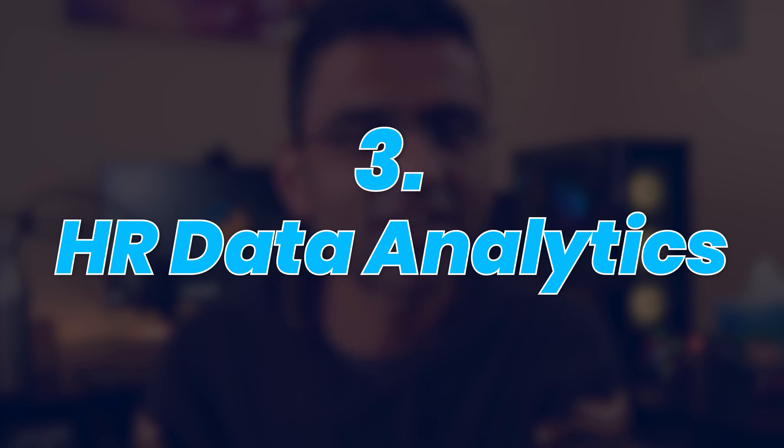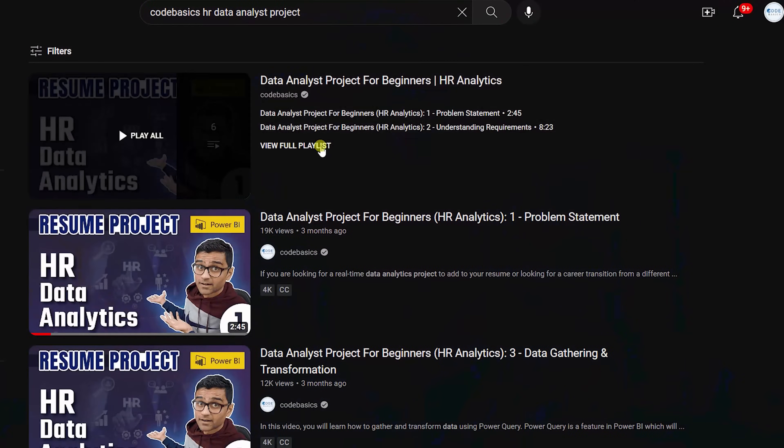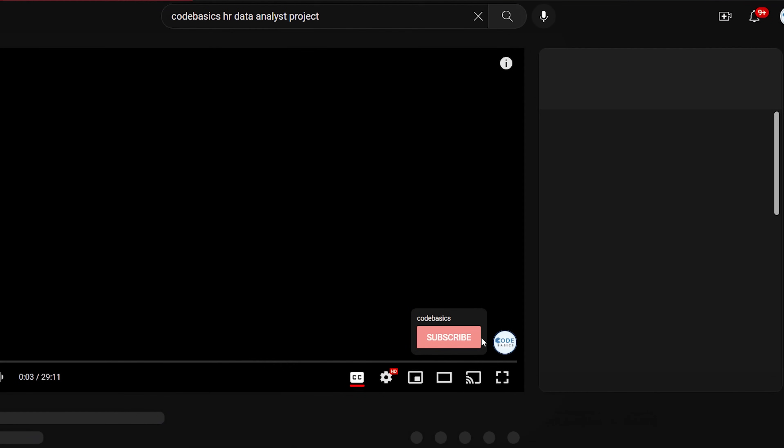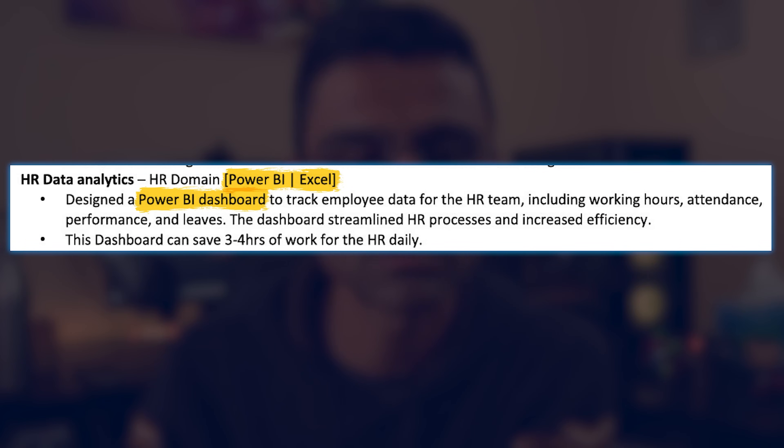The third one is HR data analytics, where we use real data from my IT and data analytics organization called ATLIC Technologies. We masked certain confidential fields, but otherwise this is a real dataset from an IT organization. We invited the HR manager of my company, discussed the pain points she was experiencing, and built a Power BI dashboard that addressed the insights she was looking for. All materials are included along with the skills you can mention on your resume.